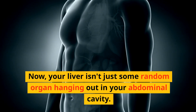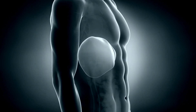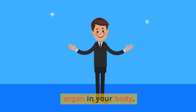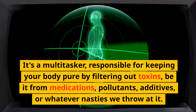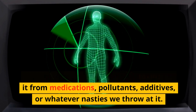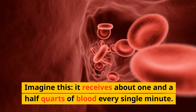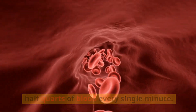Your liver isn't just some random organ hanging out in your abdominal cavity. It's the boss, the largest glandular organ in your body. It's a multitasker, responsible for keeping your body pure by filtering out toxins, be it from medications, pollutants, additives, or whatever nasties we throw at it. It receives about one and a half quarts of blood every single minute — that's how vital it is.